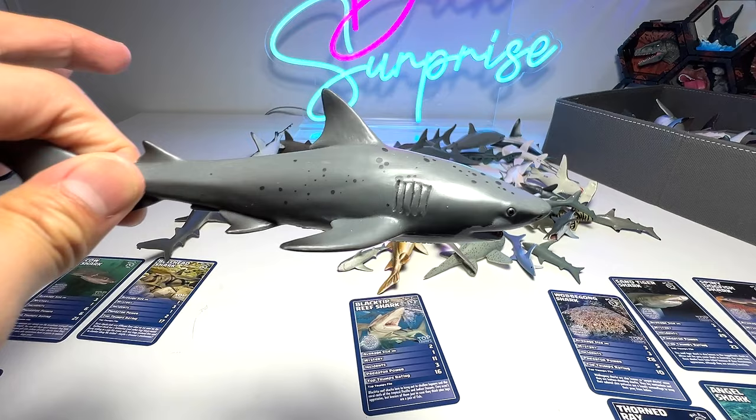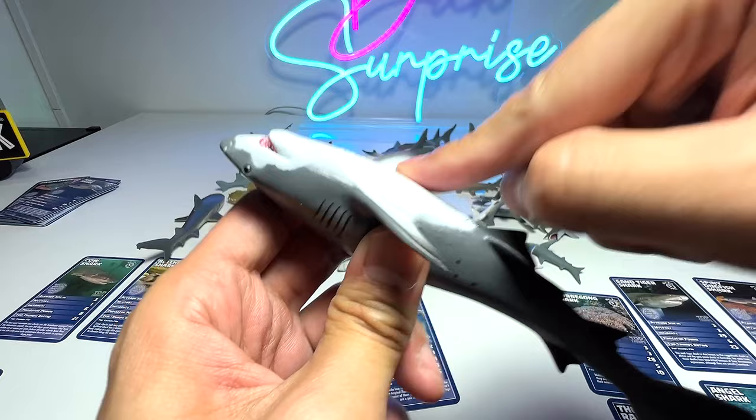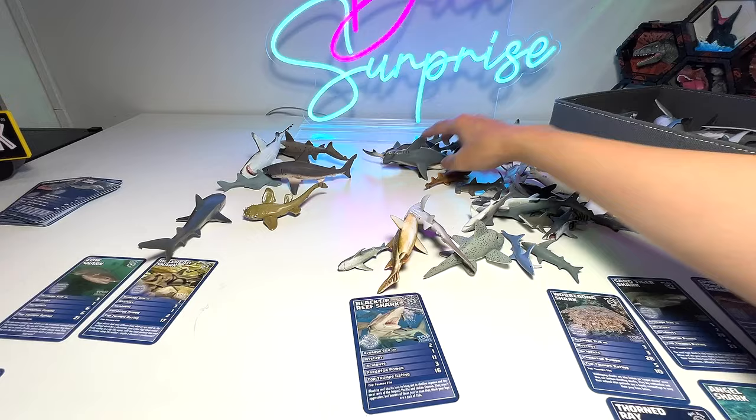This one I think is a salmon shark — I'm not exactly sure, but salmon sharks are known to have spots all over their body and also on the bottom. This one doesn't really have it though. Here is a saw shark from 1994, which is quite old — 29 years old — and another hammerhead shark from Schleich, quite a cool figure.